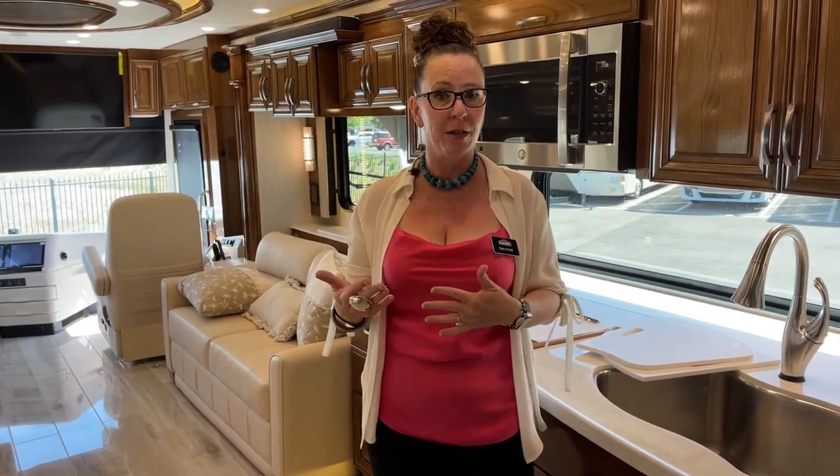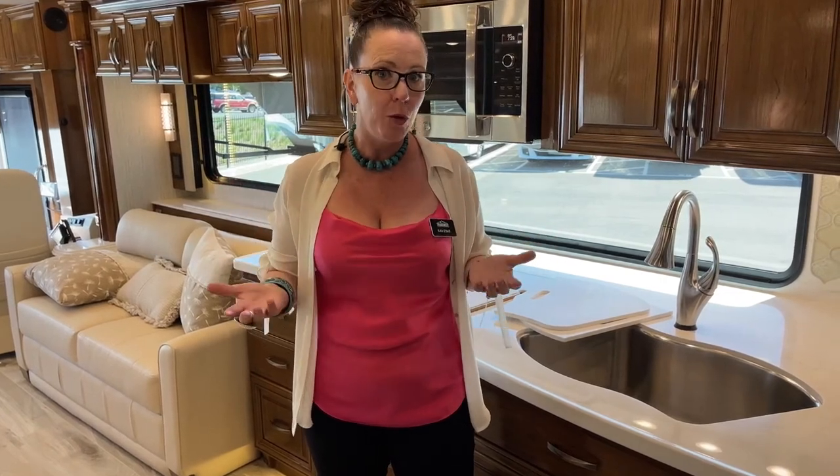Our reps Ken Williamson and Troy talk about how great the community is at Newmar and how much the whole company believes in the build quality — the fact that when you know the difference, you buy a Newmar. That's really reassuring to me because I just bought my first Newmar Superstar, and I'm thoroughly impressed.